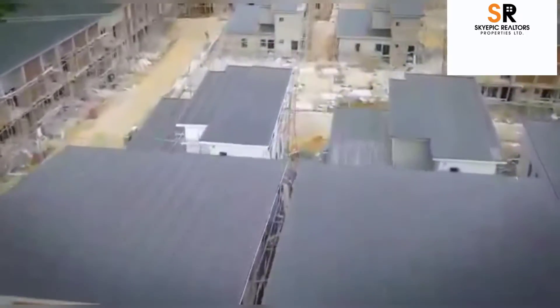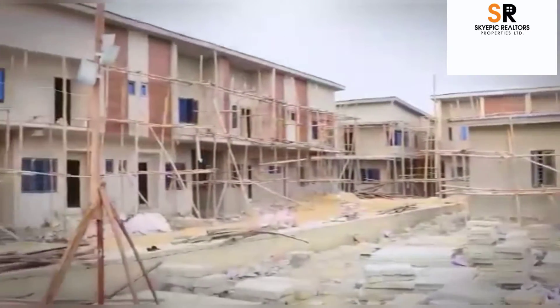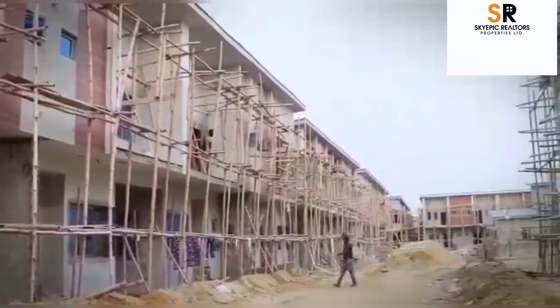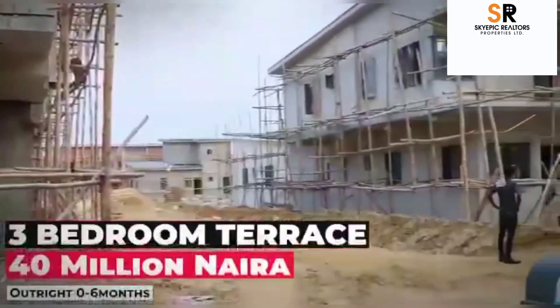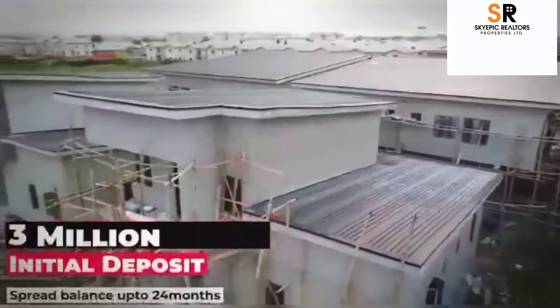We are 95 percent done, and by the time this project is fully completed, you'll enjoy the premium quality, premium luxury, and premium comfort that it comes with. Right in this estate, we have properties like the two-bedroom terrace duplex, the three-bedroom terrace duplex, and the three-bedroom semi-detached duplex.